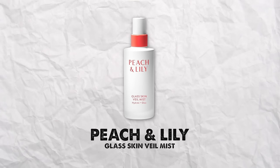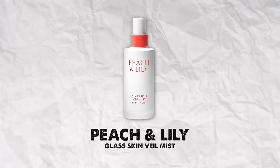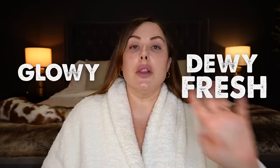Another one I love and have talked about many times is the Peach and Lily Glass Skin Veil Mist. I use this when I also need hydration — I keep one in my makeup room upstairs. When I do my makeup and it looks a little powdery or cakey, I just mist this all over and it gets rid of the cakiness, rehydrates the skin, and makes it look dewy, glowy, and fresh. It will always be in my skincare lineup.